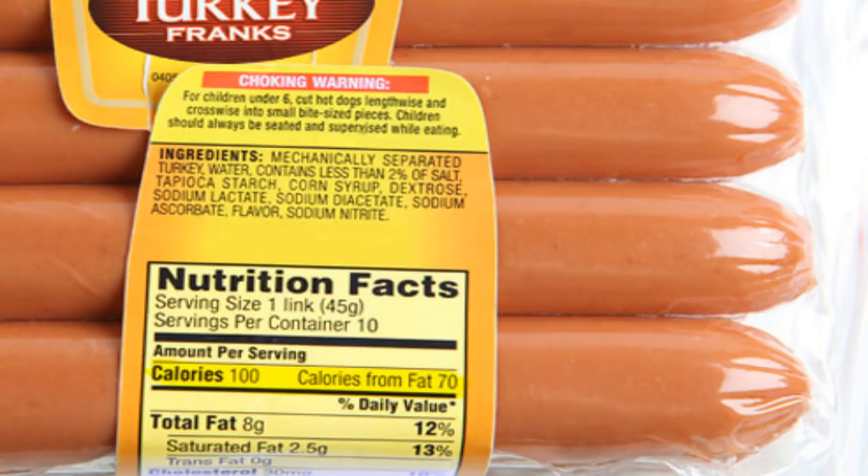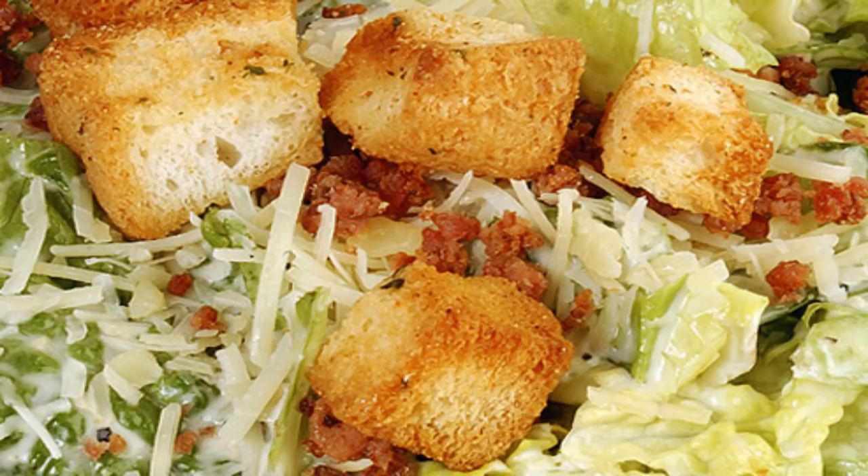2% milk latte: It's tempting to choose reduced fat milk in a latte and reward yourself with whipped cream on top. But this trade-off still adds up to 580 calories and 15 grams of saturated fat in a 20-ounce white chocolate mocha — more than a quarter-pound burger with cheese. Food fix: limit the damage with nonfat skim milk and no whipped cream. You'll avoid 130 calories and two-thirds of the saturated fat.